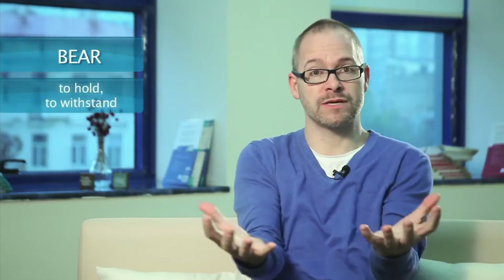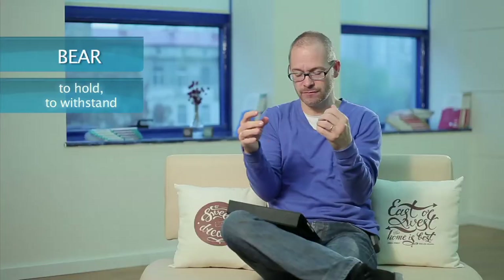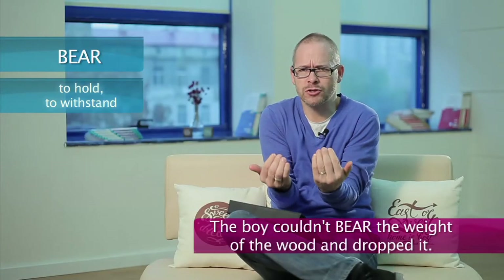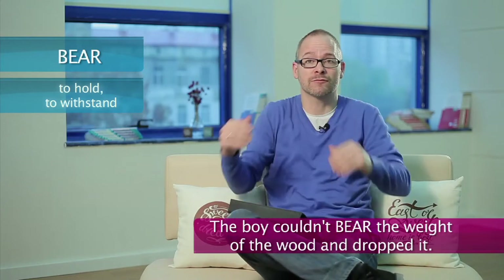And then we have the word to bear, which means to hold or to withstand something, usually difficult. For example, the boy couldn't bear the weight of the wood and he dropped it on the ground.